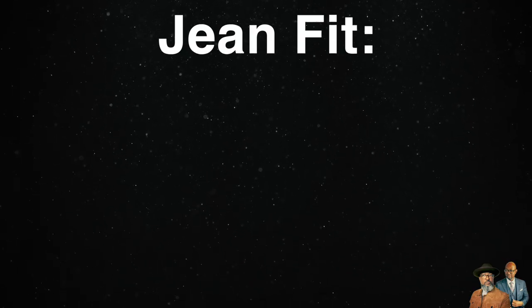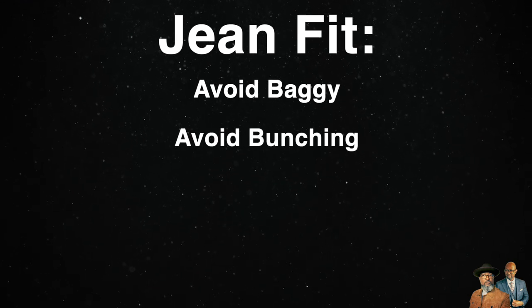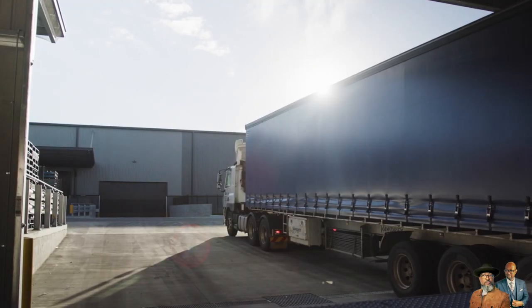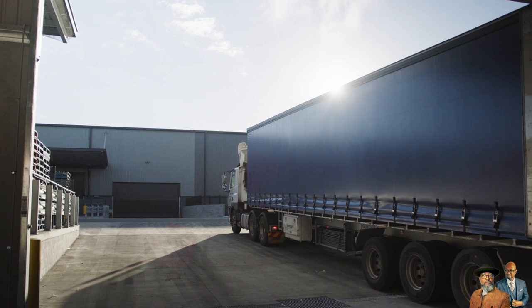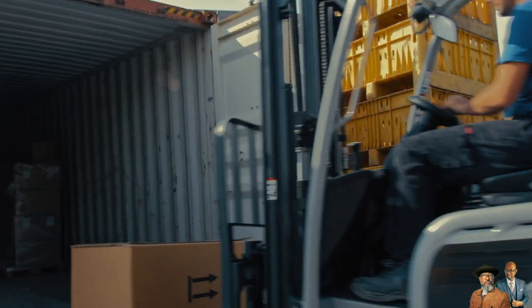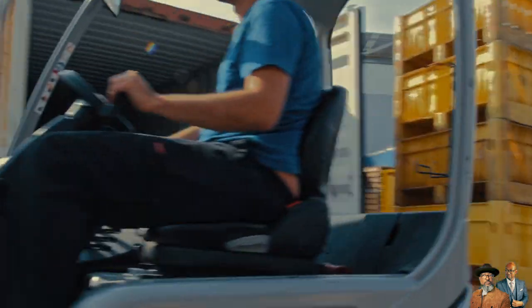How should jeans fit? Jeans should not be baggy. There should be no bunching on top of your shoes — this will ruin the proportions of your silhouette. So no boot-cut jeans unless you're wearing boots on the job site. I used to wear steel toes while I hauled freight and drove forklifts, so save those bulky items for the appropriate situation.